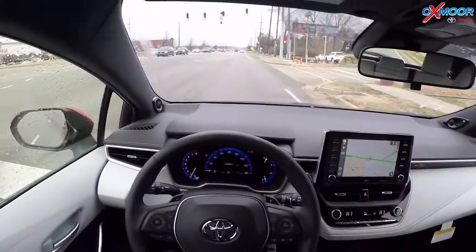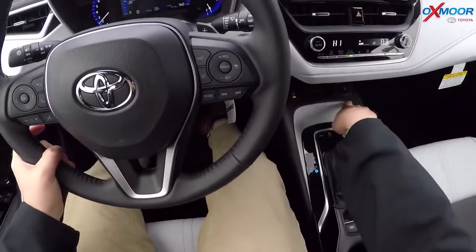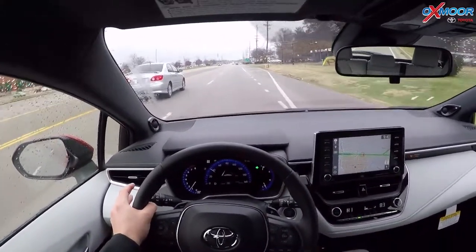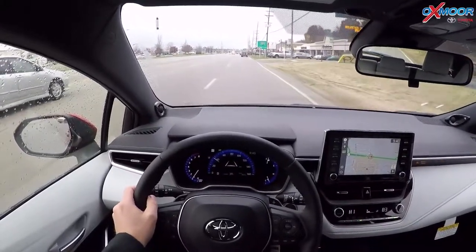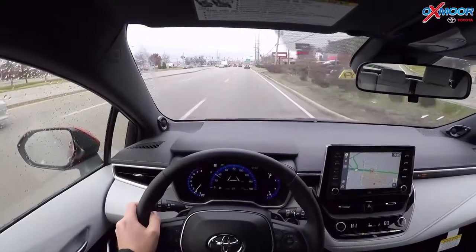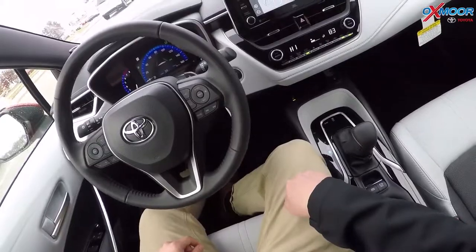This one also has dual air control so the passenger and driver can have their own heat or cool settings. It's cold today, so heat settings it is. You also got heated seats down here as well. This is the hold button I just pushed — you can see where it says hold. Now I can take my foot off the brake and it's just going to keep me in place.